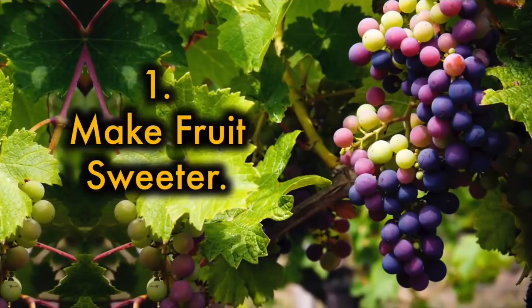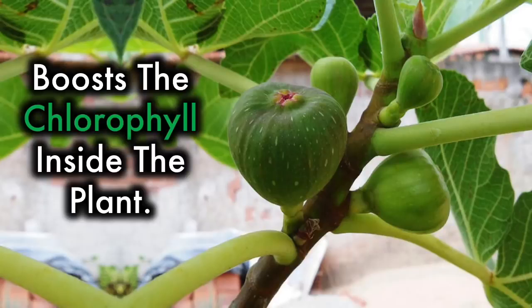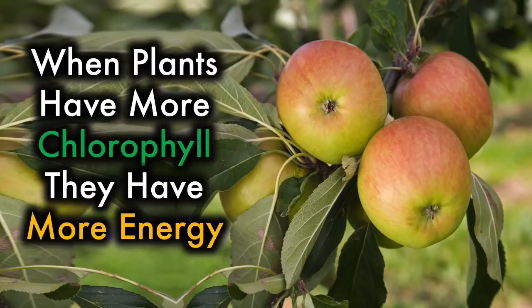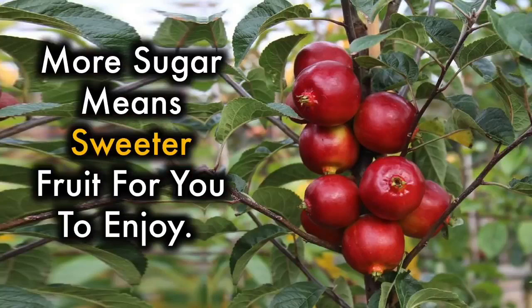1. Make fruit sweeter. Epsom salt, when added to trees, bushes, and vines that produce fruit, boosts the chlorophyll inside the plant. When plants have more chlorophyll, they have more energy. When they have more energy, they produce more sugar. More sugar means sweeter fruit for you to enjoy.